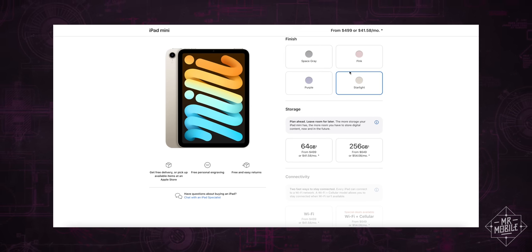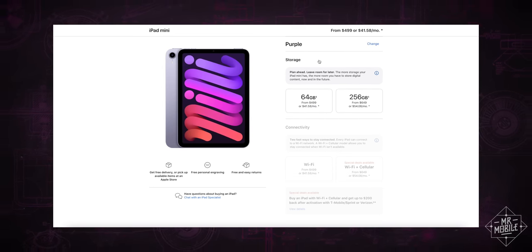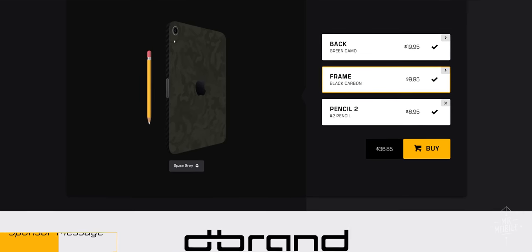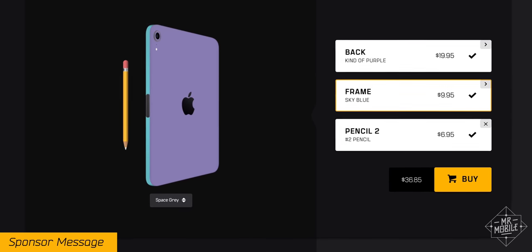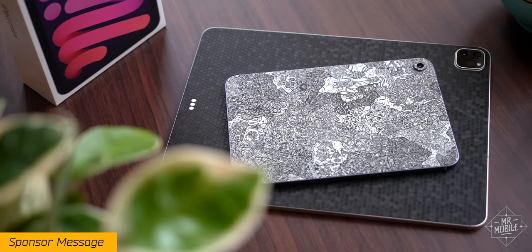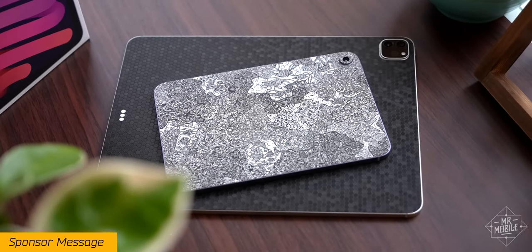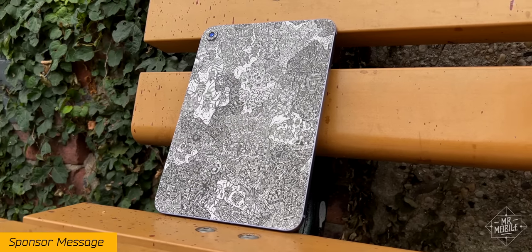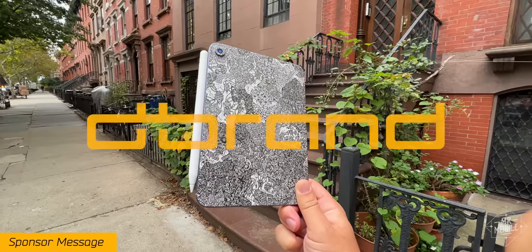For the casing, you've got your choice of four colors, and if the purple color you ordered doesn't match up to your lavender phone quite as well as you'd like, visit my sponsor dbrand for the easiest color correction you can conceive of. Or take the texture up a notch with my perennial favorites, the Swarm and Matrix Honeycomb skins that are as easy to apply as they are to grab hold of. Dbrand your iPad Mini or whatever mobile device you need to spice up at the link in the description.